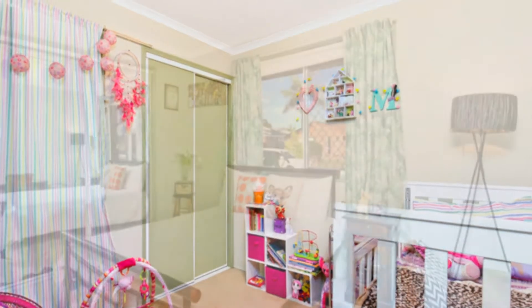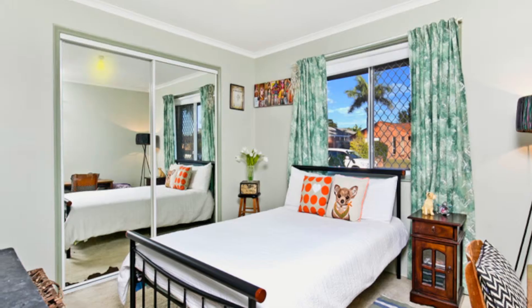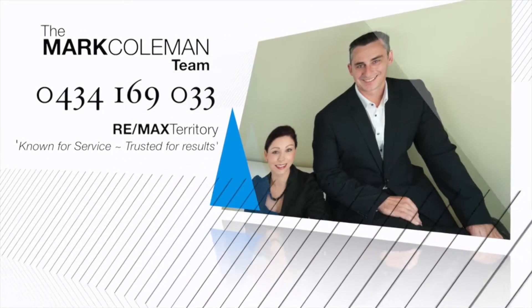Just minutes to the Logan Hyperdome with easy access to public transport and the M1 to the Gold Coast or Brisbane CBD. Book a look with the Mark Coleman team today.